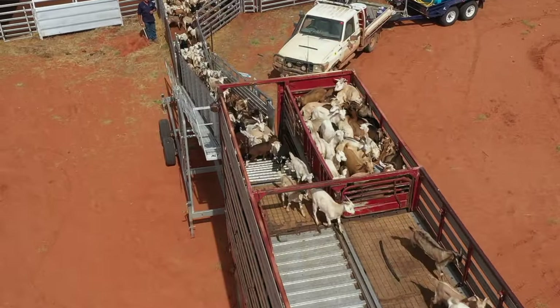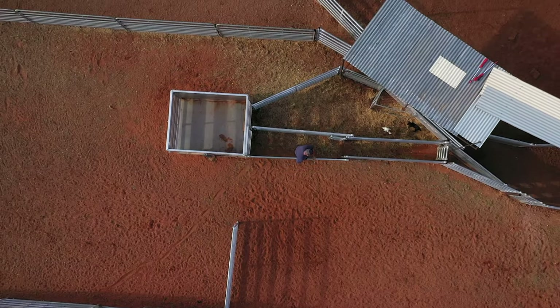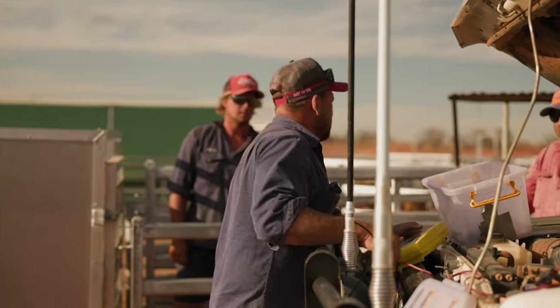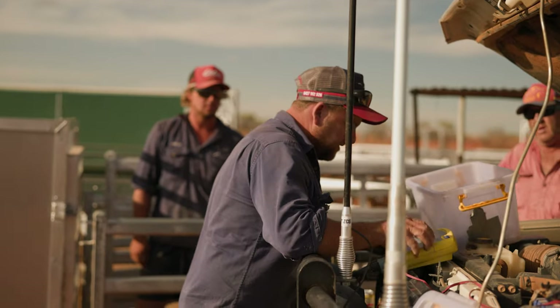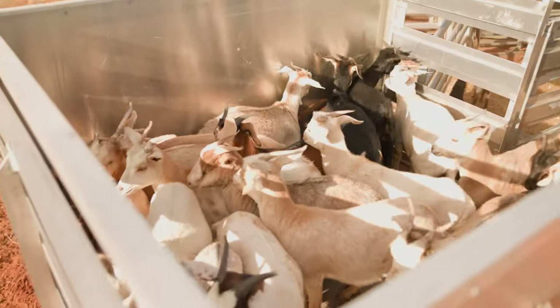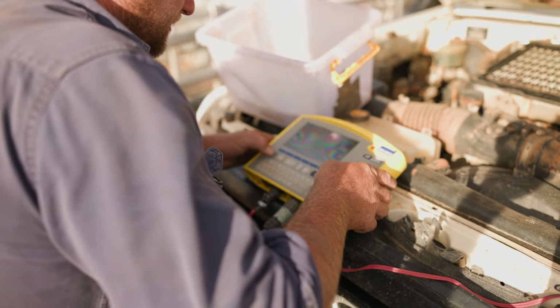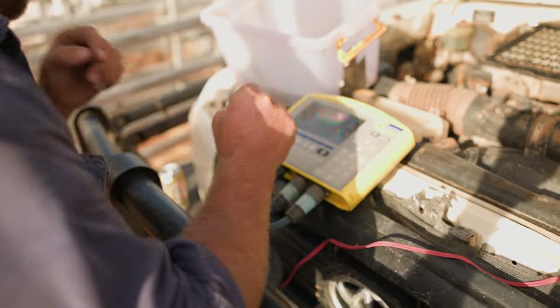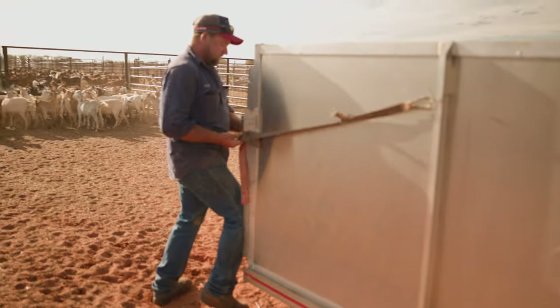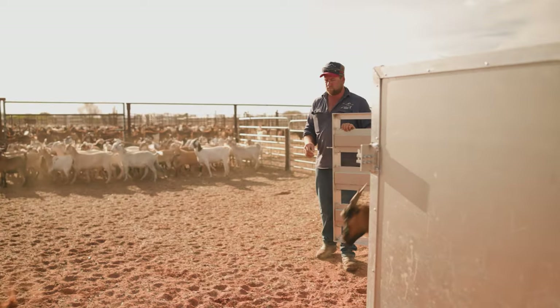With the weigh scale setup that we've got at the moment, we weigh bulk goats at a time - if they're smaller goats we weigh 30, or big goats we weigh 20 - so we try and weigh a sample of goats, or sometimes a whole load, before they go so we can find out how the yields are going with them. If we're just weighing to get an idea of what sort of size goat we need to send, we'll do a draft and put the smallest goat in there to check if it's big enough, or whether the rest of the mob's big enough.